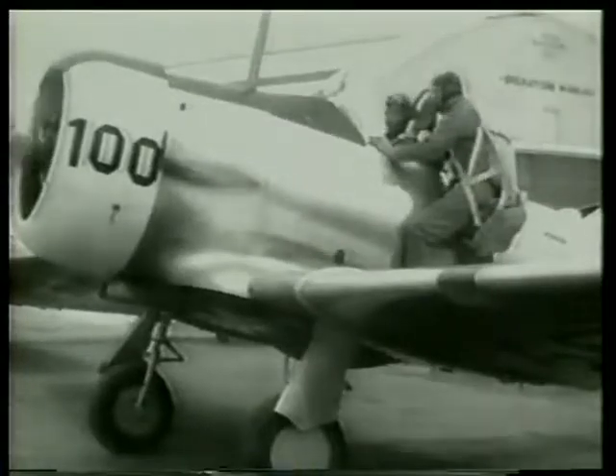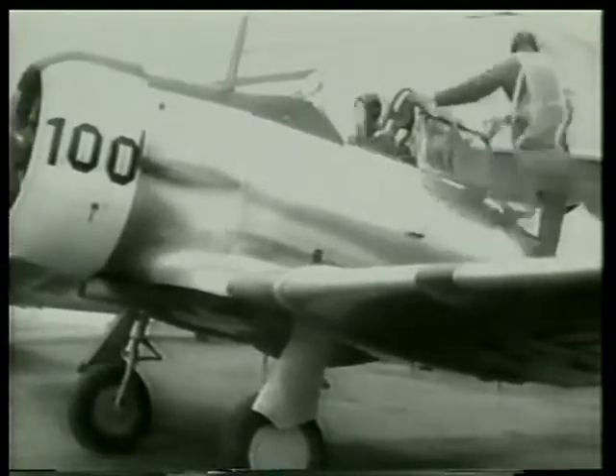Lieutenant Blanchard, their instructor, gives each a quick checkride to test them on the working of these new controls.